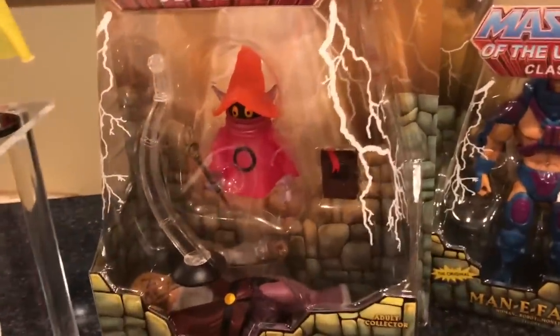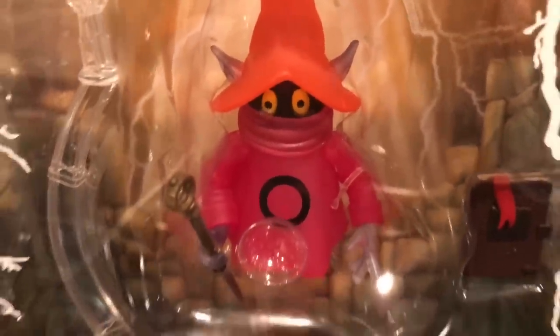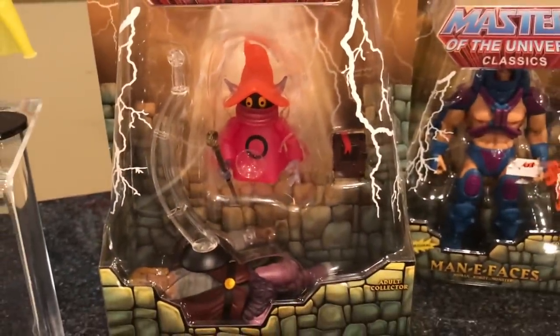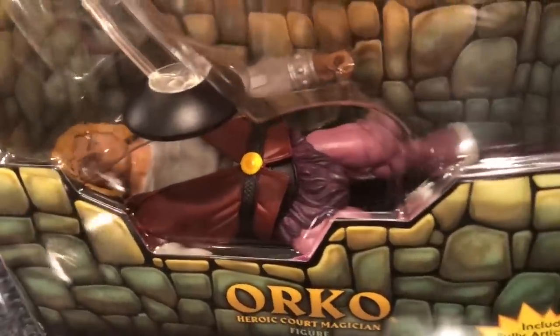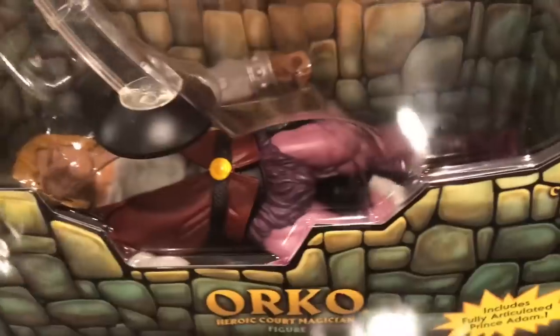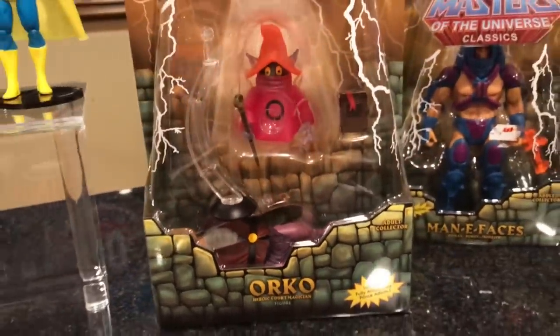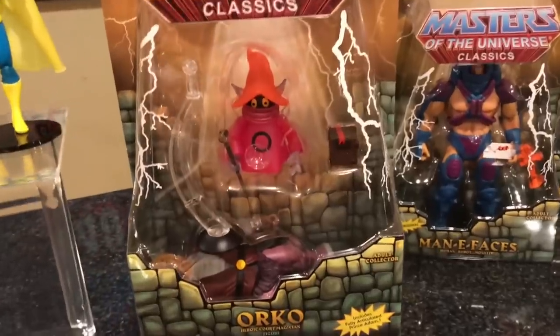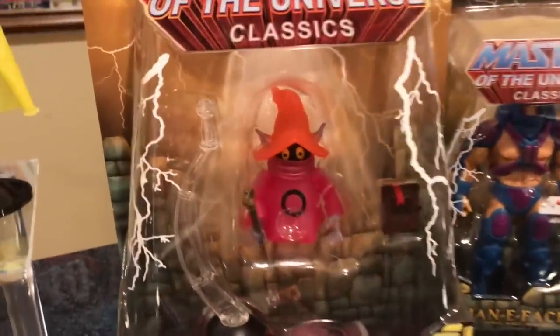Moving on to other Masters Classics figures — this is Orko. For those that do not know, Orko has a little bonus. See him down there? That is Prince Adam — a full Prince Adam figure at the bottom of the Orko package. Pretty cool accessory there. I mean, they give you an entire figure as an accessory. But this is Orko.